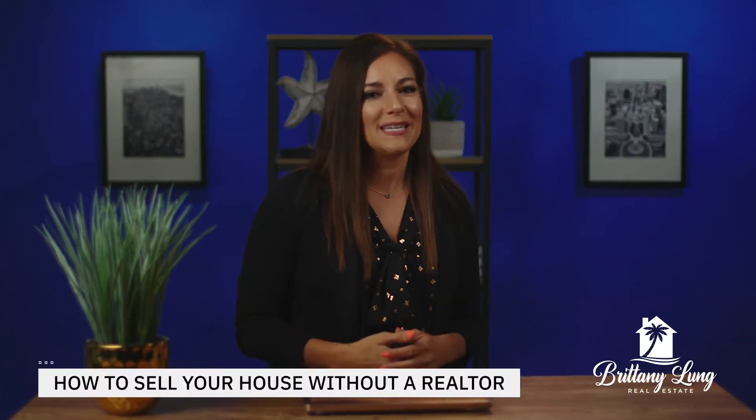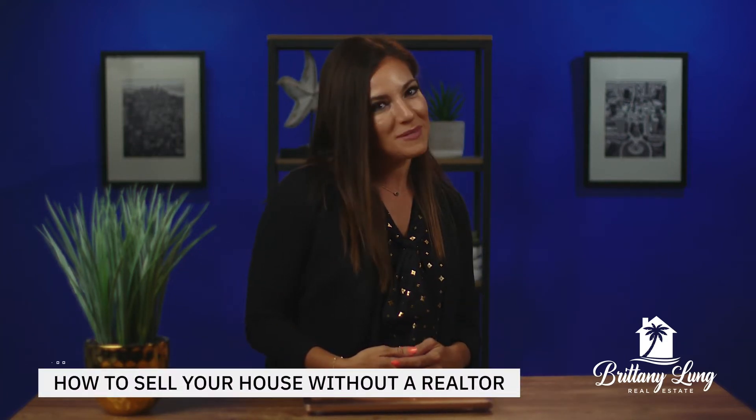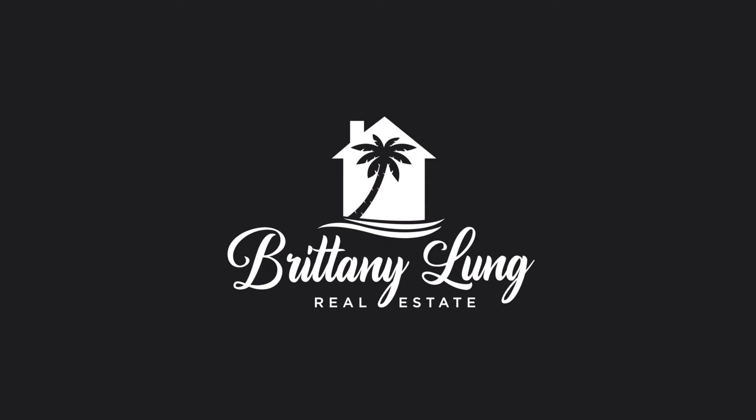How to sell your house without a realtor in Tampa Bay. Stick around for my tips and tricks. Hey guys, I'm Brittany Leung, Tampa Bay Area Real Estate Agent. Today I'm sharing how to sell your house without a realtor in Tampa.